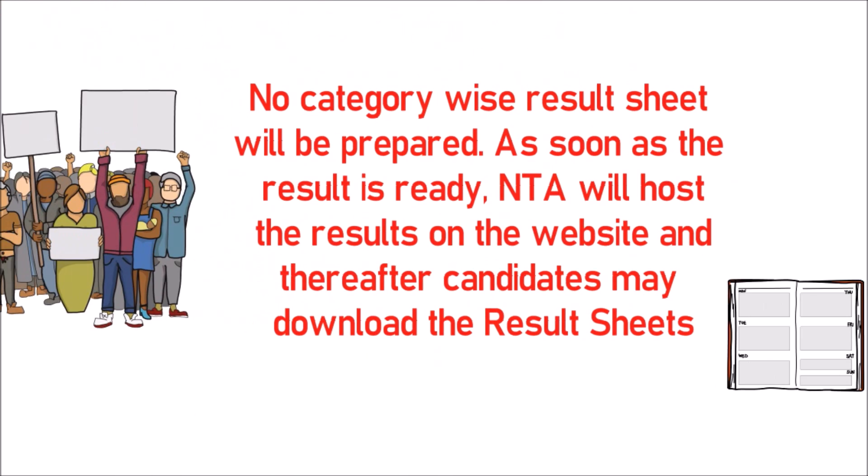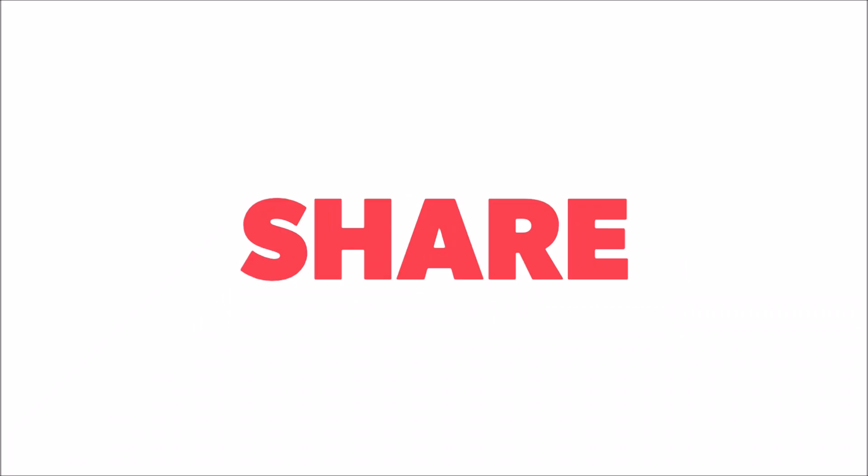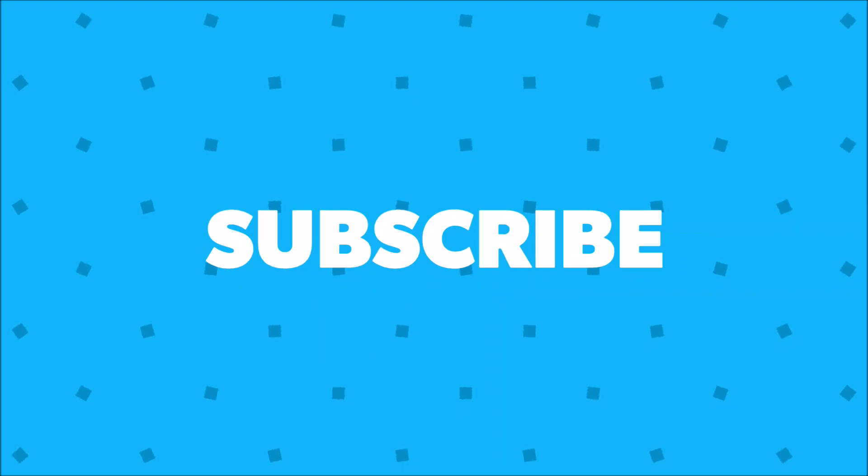Thank you for watching my video till the end. I hope you found it informative. In case you liked it, please comment, share and subscribe.